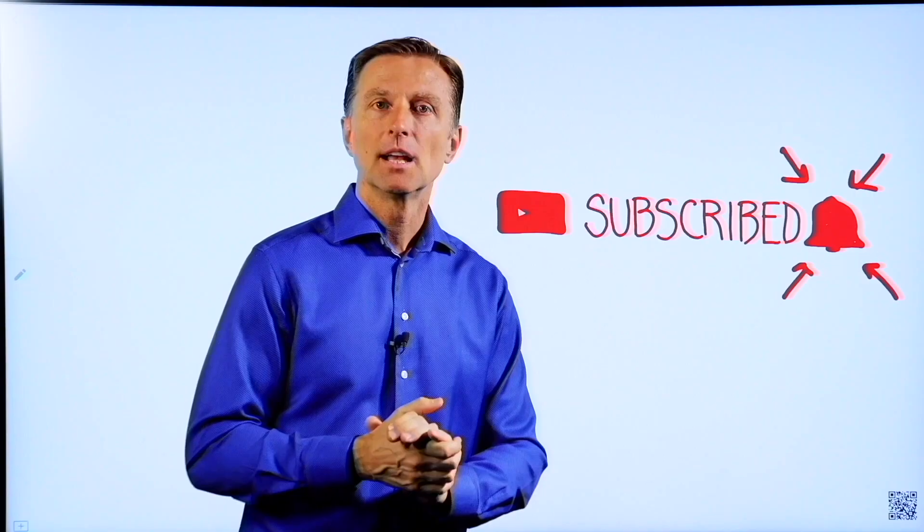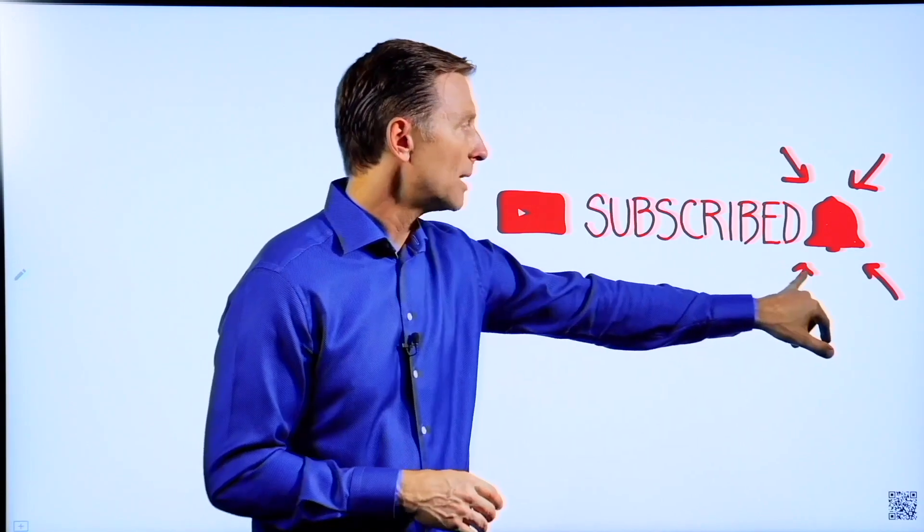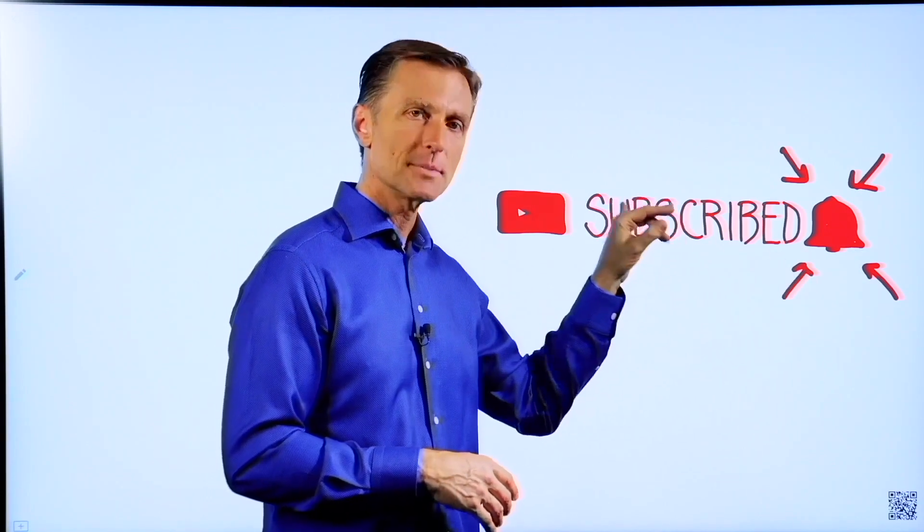Thanks for watching. If you want to get notified with all my content, click the notification bell next to subscribed.